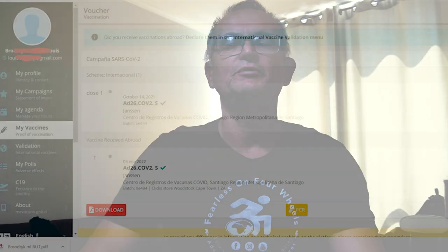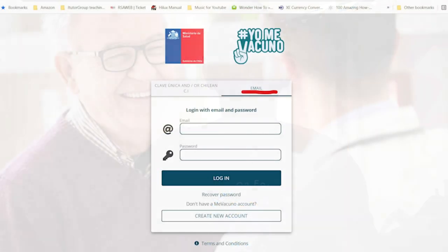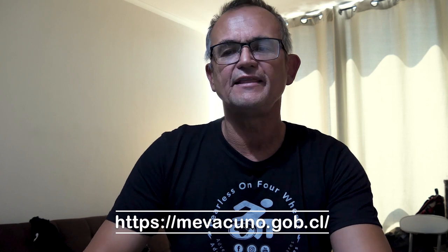The process starts by going to www.c19.cl. This is where you will register and where you will also do your online affidavit two days before your flight. Remember, you must log in and register under the option for foreigners. After you've registered at c19.cl, you will go to www.mevakunu.gov.cl and log in there.